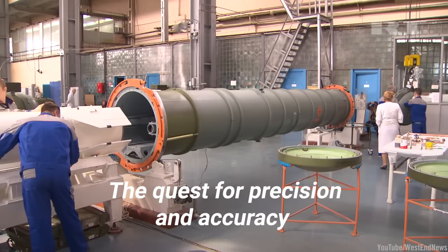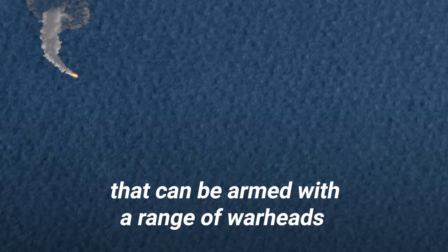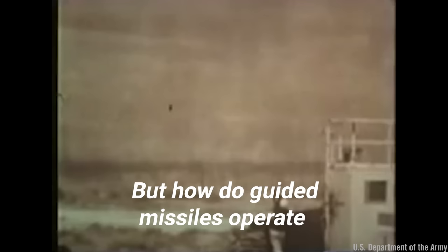The quest for precision and accuracy drove the engineering behind today's guided missiles, enabling engineers to create advanced systems that can be armed with a range of warheads and accurately hit targets more than 6,000 miles away. In fact, modern systems can even carry nuclear warheads to targets across the globe. But how do guided missiles operate with such deadly accuracy?